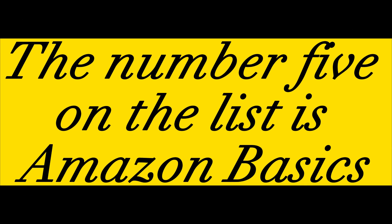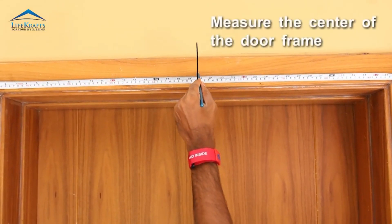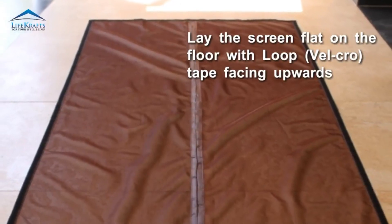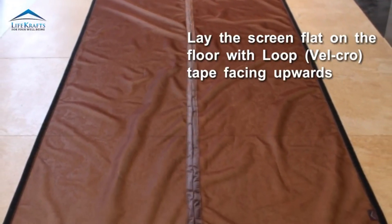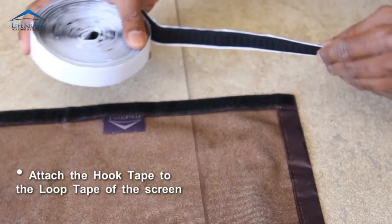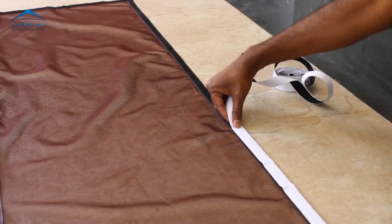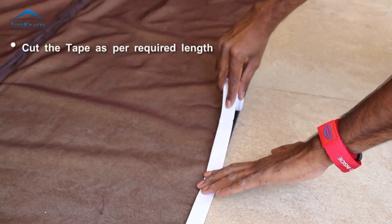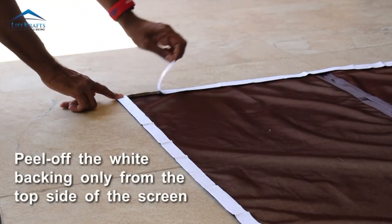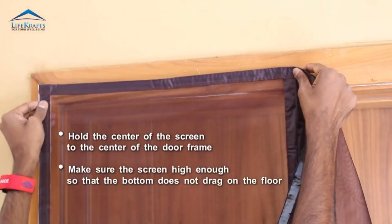The number 5 on the list is an Amazon magnetic screen door. Hook and loop adhesive and mounting pins are included for easy installation. Built-in magnets provide easy entry and exit while minimizing bug exposure. Made from durable fiberglass fabric, fits door sizes up to 70-inch W x 79-inch H. Package includes screen with built-in magnets, tape, thumbtack, and installation manual. Products with electrical plugs are designed for use in the US — outlets and voltage differ internationally, and this product may require an adapter or converter for use in your destination. Please check compatibility before purchasing.